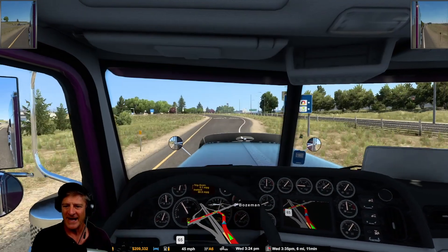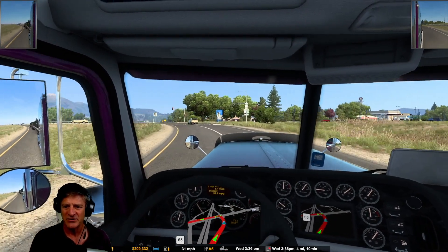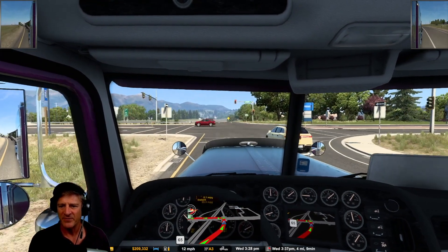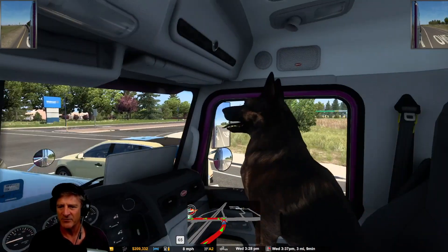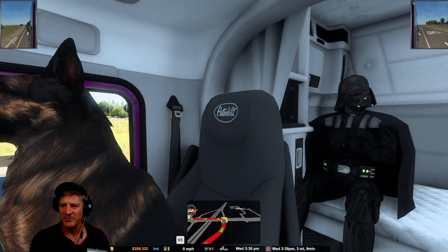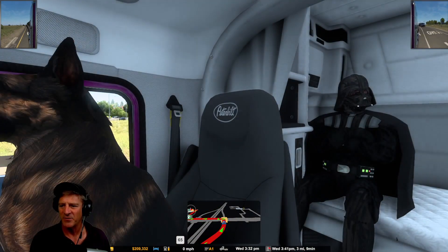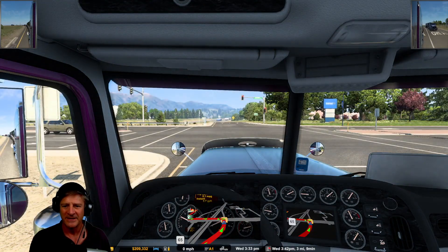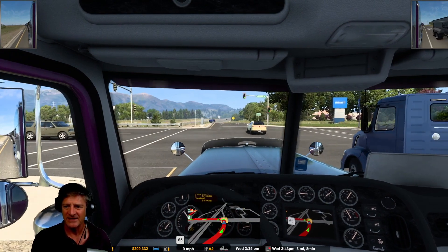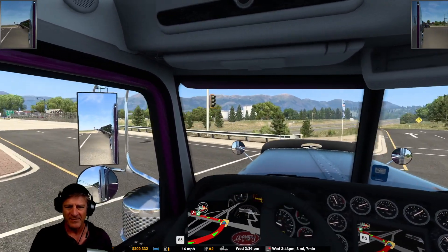We are exiting here now. Bozeman off to our right — we should get credit for this city as well, which I'm going to guess is going to give us two of 15. I think as soon as we make the delivery we'll get it. The city's off to our right. Darth Vader's still with us too — I offered to let him out, but he kind of wants to see Montana too. So Darth is traveling around with us for a while. He's been pleasant, hasn't made any snide comments, and he doesn't eat much.